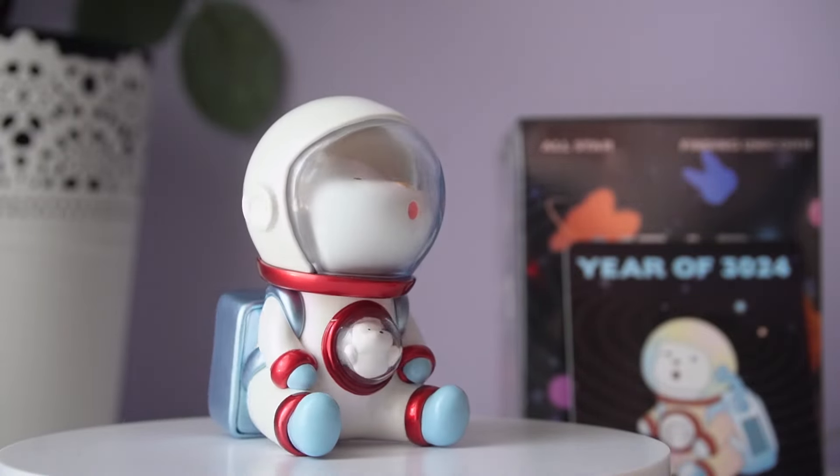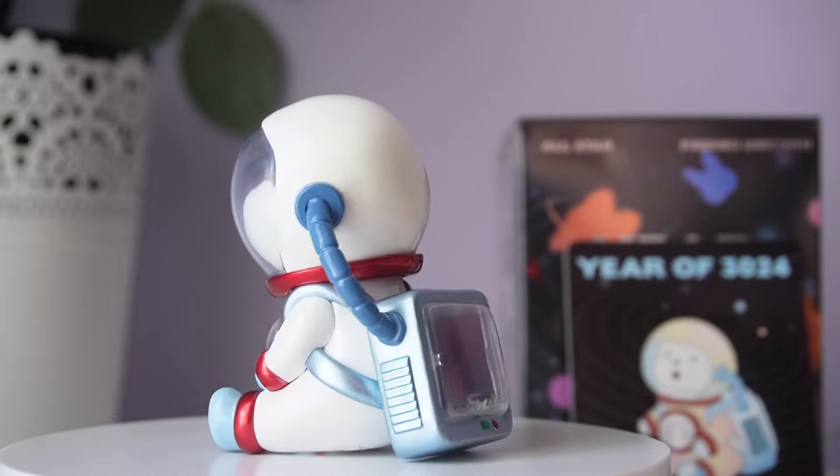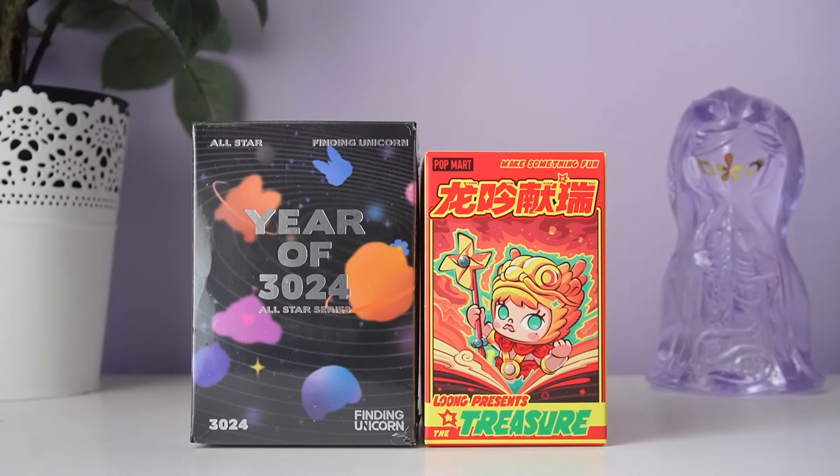This was our first series of Finding Unicorn for the year and it did start the trend where there's a certain amount per series that you can get as a special instead of a regular. Now that we've had a look at our Finding Unicorn series, let's have a look at its competitor, Popmart.